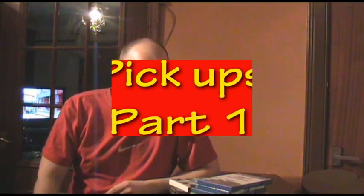Hello YouTube, welcome to this pickup video. I've picked up a lot of games and other stuff just over the last couple of days, and I'm just going to show you what I've got.